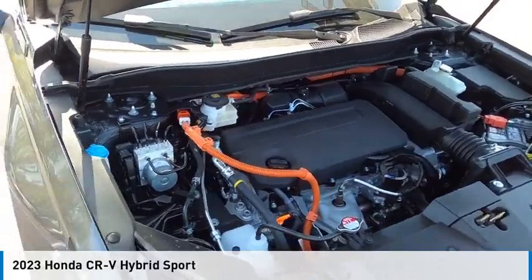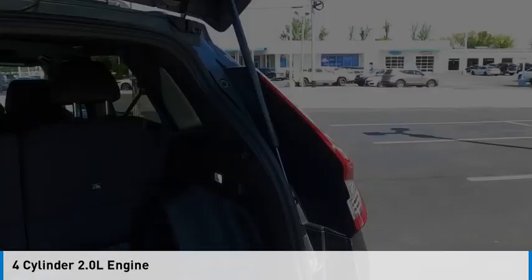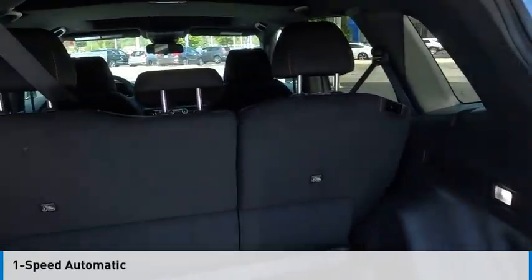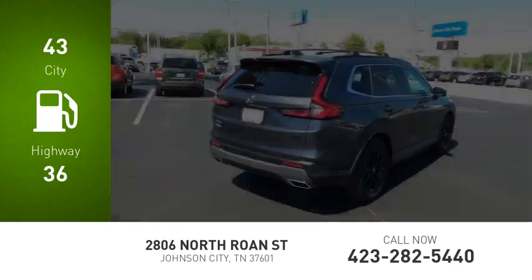This vehicle is powered by a front-wheel drive, four-cylinder, 2.0-liter engine, and comes with a one-speed automatic transmission. Great fuel efficiency saves you money by requiring fewer trips to the gas station.